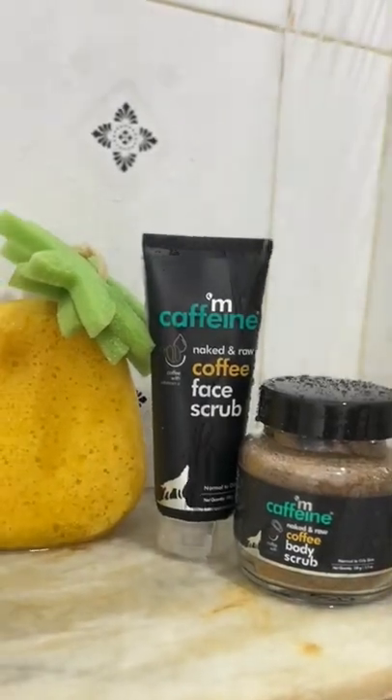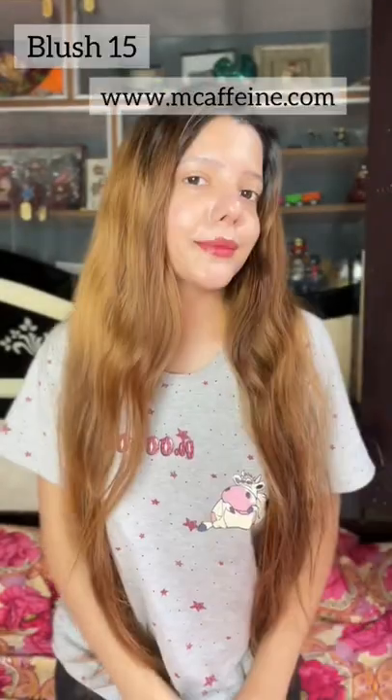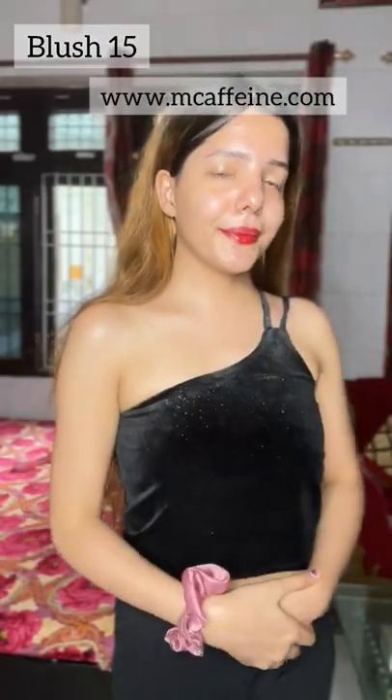Do check out the mCaffeine products on their website www.amcaffeine.com. Also, don't forget to use my coupon code BLUSH15 to avail extra discount on their website. I'm sure you will love it — try it out and share your experience with me in the comment section below.